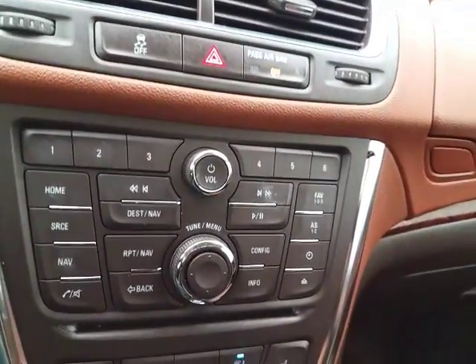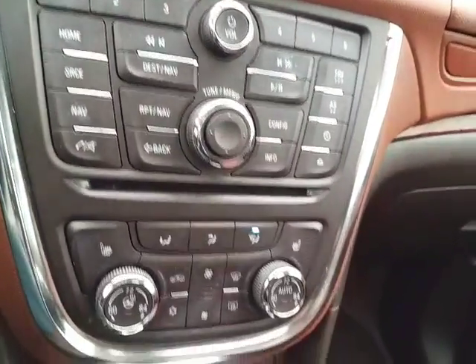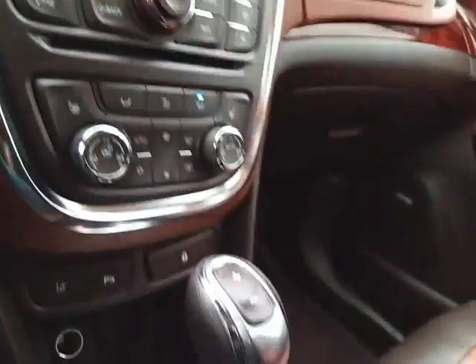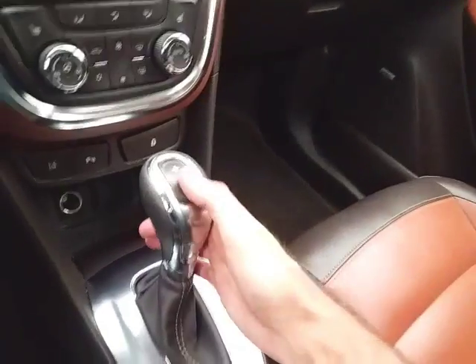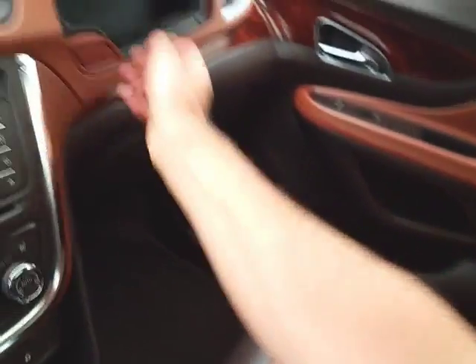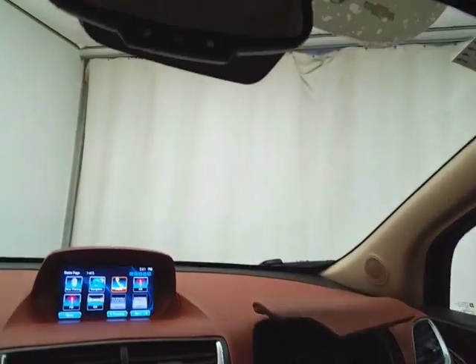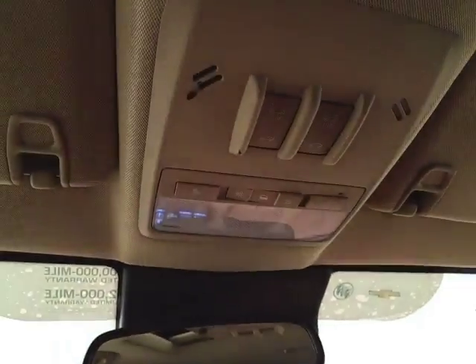Hard keys below for radio and CD player, dual zone automatic temperature control, heated seats, as well as a heated steering wheel. 6-speed automatic transmission with manual shift capability, dual glove boxes with all the owner's materials inside, overhead auto-dimming mirror, and moonroof control.